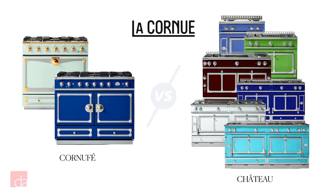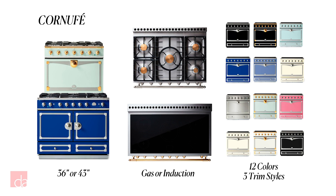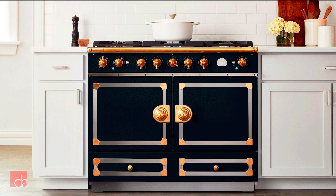Let's start with the two series La Cornue makes: the original CornuFé and the newer Le Château. CornuFé ranges come in a smaller selection of sizes, colors, and cooktop options. They're made in Birmingham, England, and they start at a lower price point — just under $10,000.